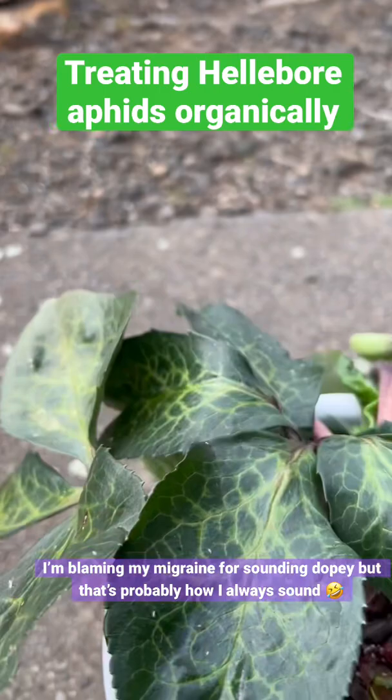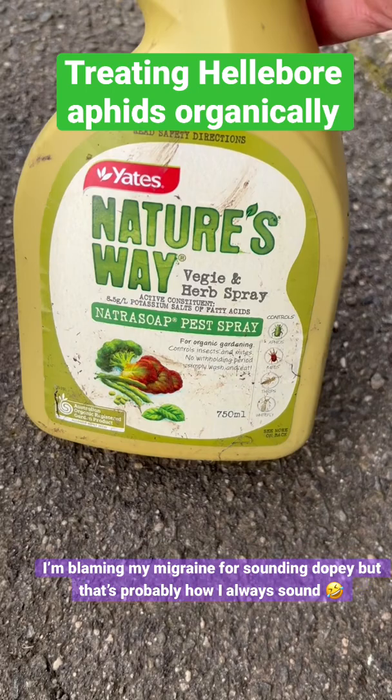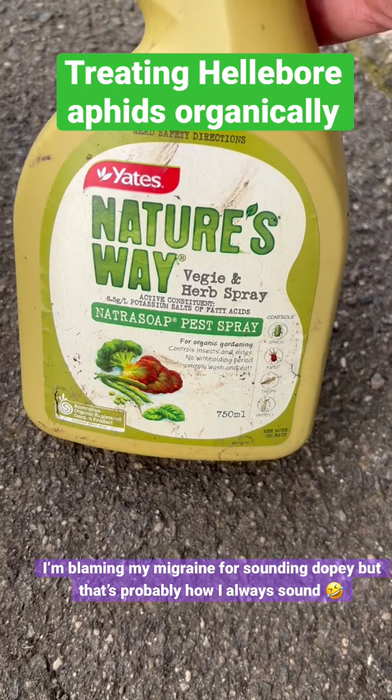The way that I'm going to treat this is I have this wonderful organic spray — Nature's Way Natura Soap Pest Spray — and it's not just for aphids, it's for mites, thrips and whitefly, and it works really well. So I'm just going to spray my plant and hopefully, fingers crossed, it will come back good because I think this is such a beautiful plant.